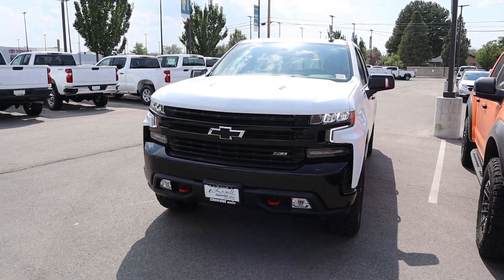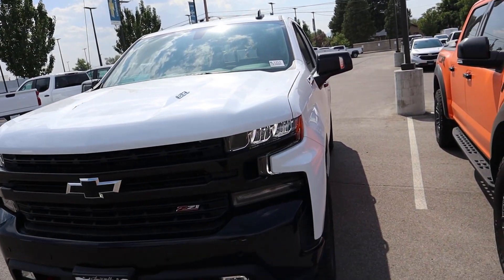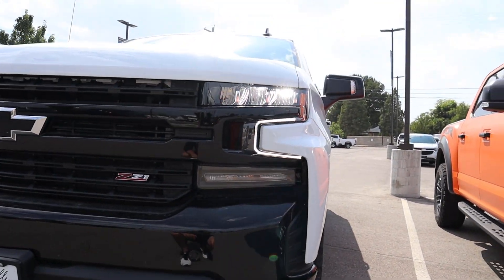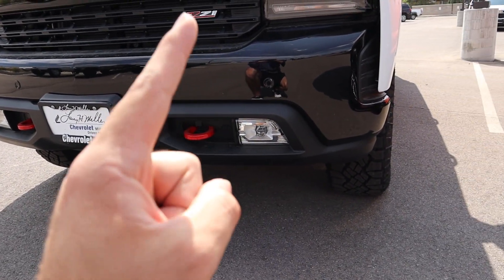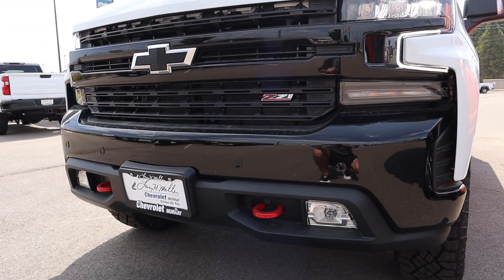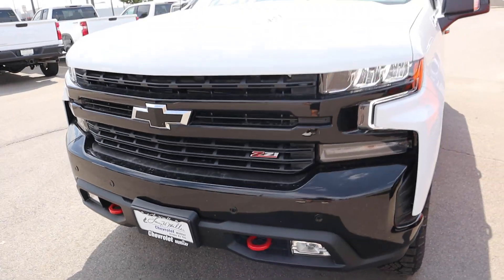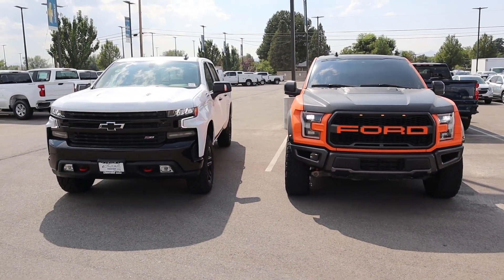Coming over to the Trail Boss, yes it's a little bit more narrow, but you've got the 6.2 liter badging right there. I actually really like Chevy's headlights — it's just a cool look in general. I love how they do the red tow hooks from the factory. You've got the little fog light down below, and the Z71 blacked-out Chevy bow tie, which is a nice little touch. There's your front end look on both trucks.